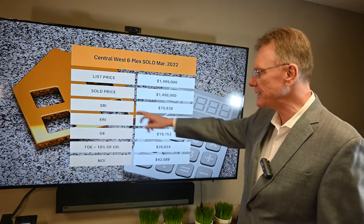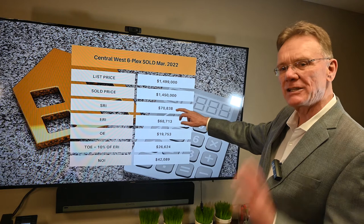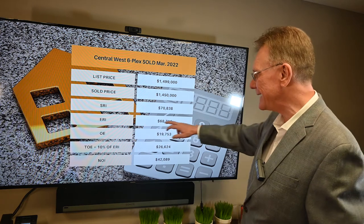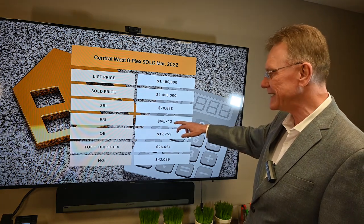It had a scheduled rental income of almost $71,000. I'm going to round these off to make this faster. When we deduct 3% for vacancy and bad debt, it gives us an effective rental income of almost $69,000.